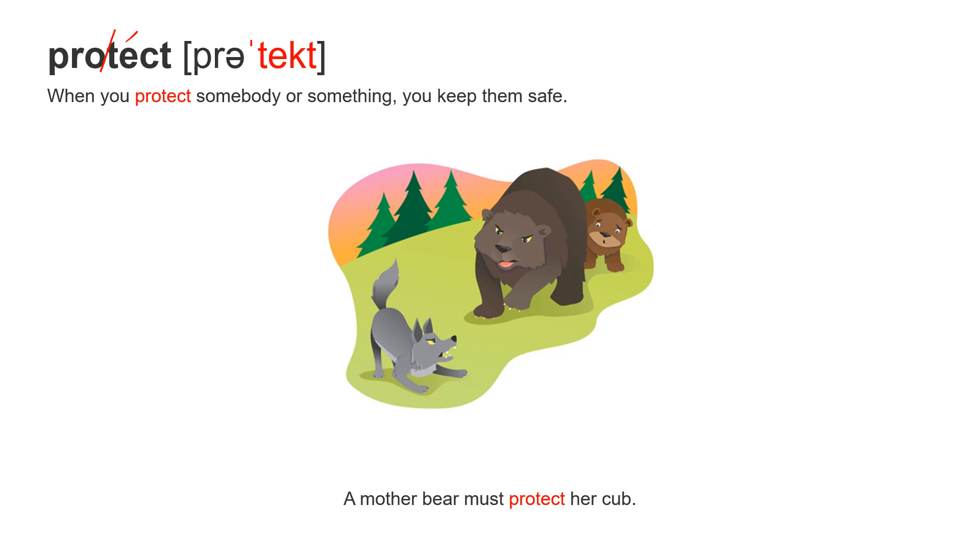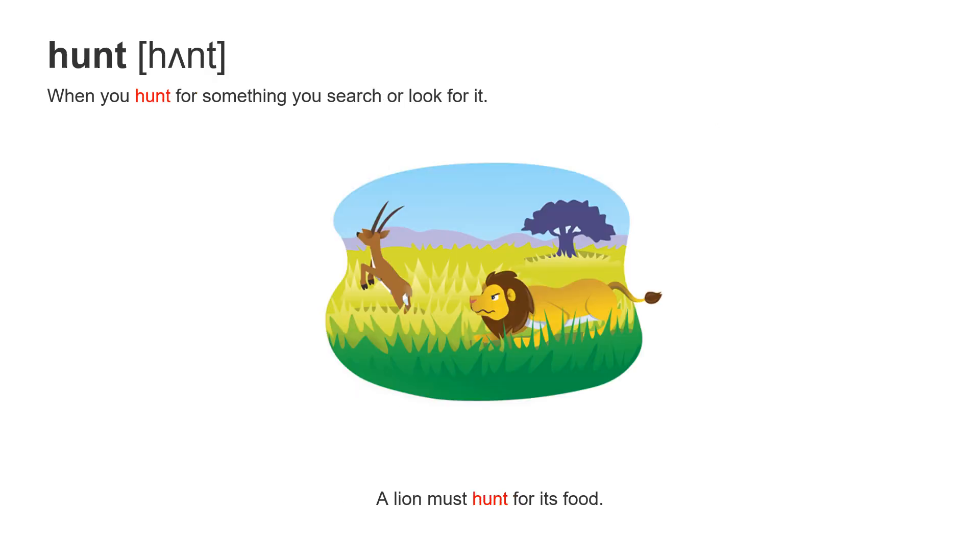A mother bear must protect her cub. The little bear is called a cub. A mother bear must protect her cub.